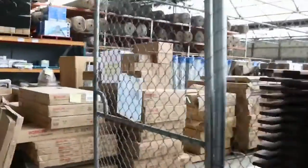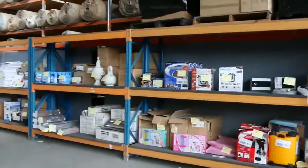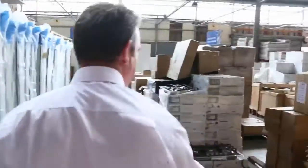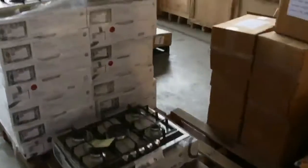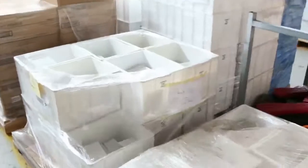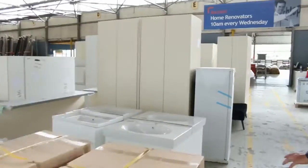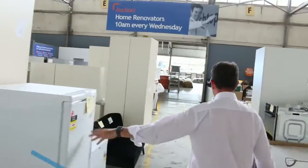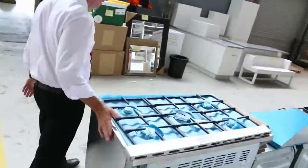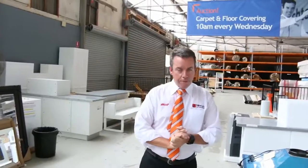Then in the home renos section we've got absolutely anything and everything — from blinds to toys for the kids, ovens and cooktops, lots of appliances, mattresses. Have a look at these cooktops, nice solid stone benchtops, vanity units, full kitchens — they've got a great video to look at for the home renos auction that'll show you everything, even the deep freezers and nice appliances, ovens and so on. So as you can see, we've got it all. It's going to be at 10 o'clock — thanks for watching the video, hope to see you on the day.